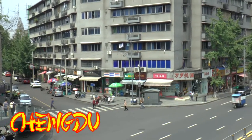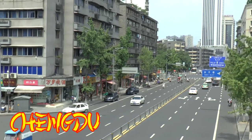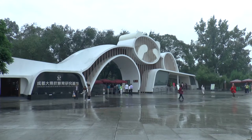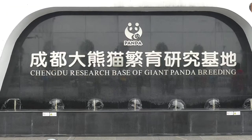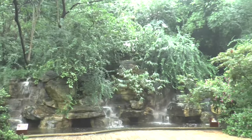Chengdu is the capital of Sichuan province in southwest China and has a population of about 11 million. Its greatest claim to fame is the research base of giant panda breeding, which is set in a beautiful parkland environment.